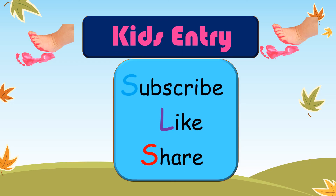Subscribe to Kids and Tree and enjoy Kids and Tree videos.